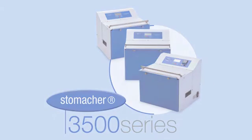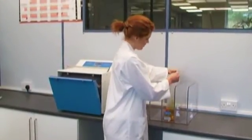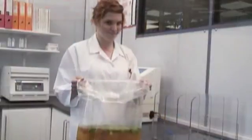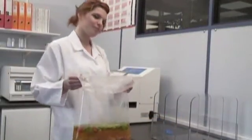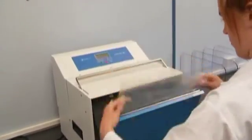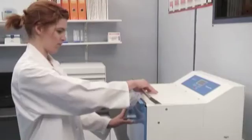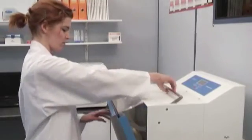The Stomacher 3500 series are a complete range of Stomachersfor large volume processing from 400 to 3500 millilitres. The range includes the Thermo for the extraction and identification of parasites, the Bio-washer for the processing of fibrous samples such as water filters, and the Standard 3500 for large volume processing.